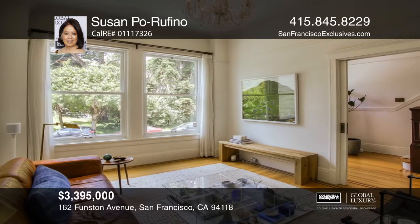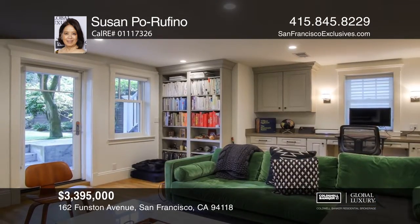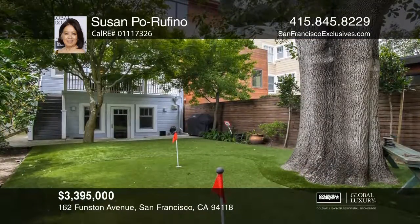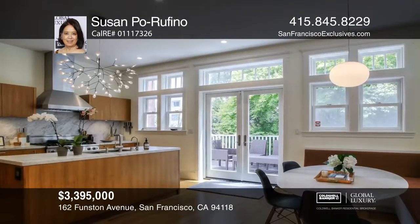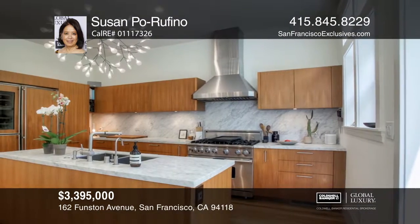This home has three bedrooms, a family room as a fourth bedroom, two full baths, and two half baths. Overlooking the deck and lush garden, this impressive kitchen with an eat-in nook is equipped for the home chef or party host with its six-burner range, two refrigerators, a butler's pantry, and other high-end appliances.